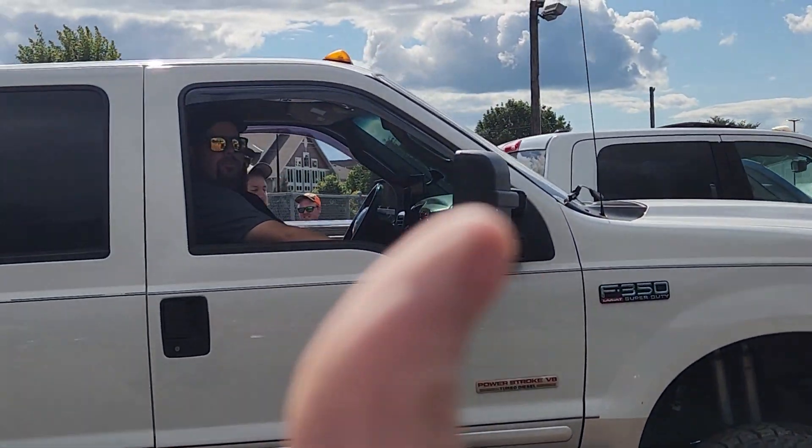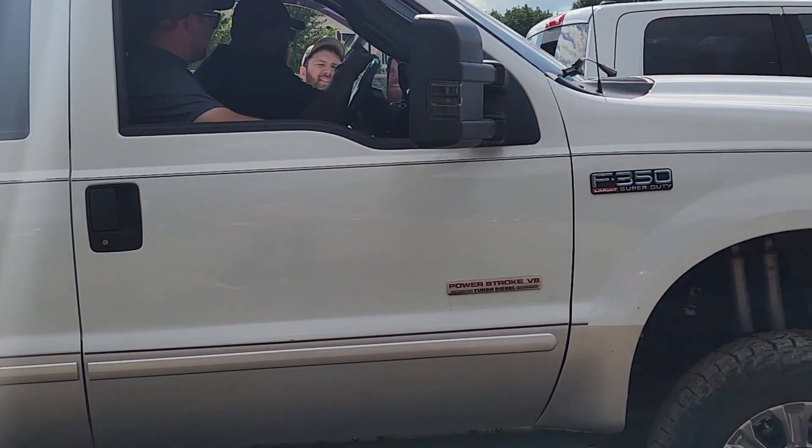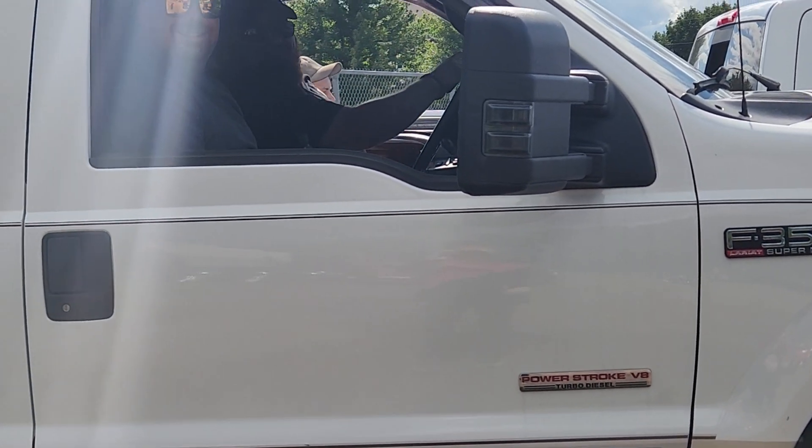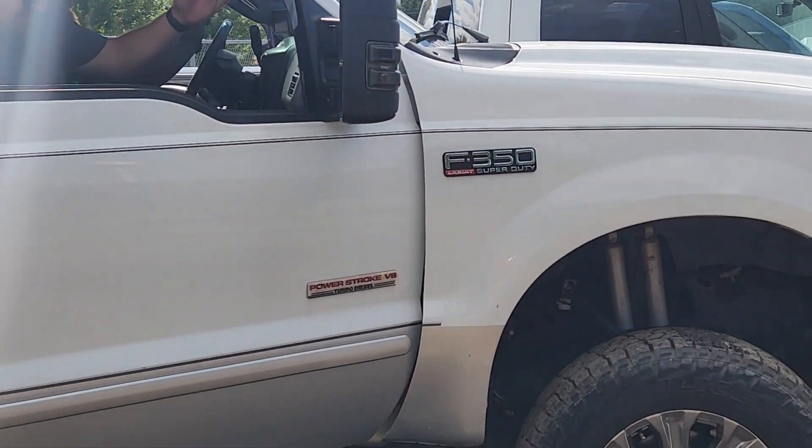Hey, good luck to you guys — I like the truck, that's awesome. I missed the super dirty body too. Is this a 2006? No, a 2003. Nice — over 20 years old and in really good condition. Good luck to you guys.